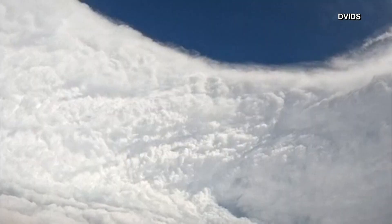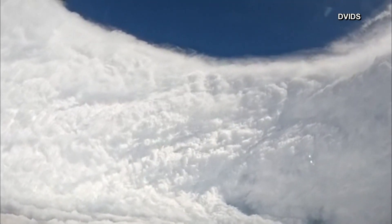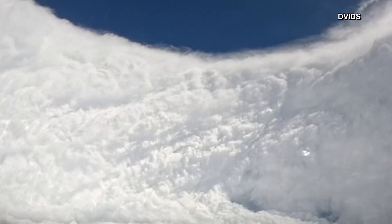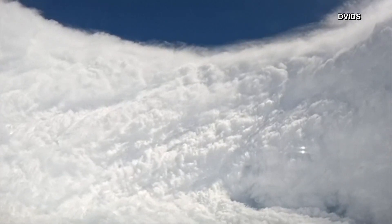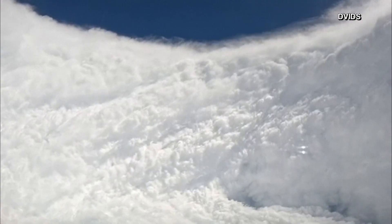And here's actual video from inside the eye of Melissa. The U.S. Air Force Reserve's 53rd Weather Reconnaissance Squadron is monitoring the storm. They released this video showing what it looks like. At one point, this is so strong they had to turn away due to extreme turbulence near the storm's eye wall — and that's apparently pretty rare.